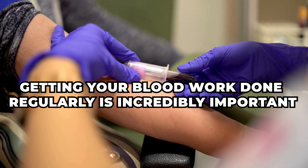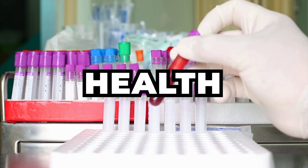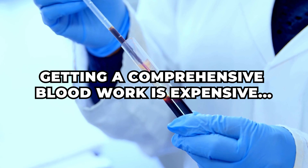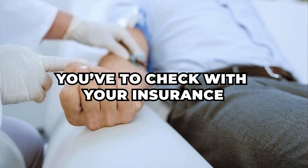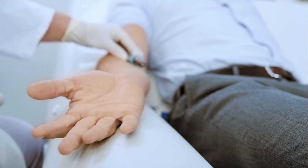Getting your blood work done regularly is incredibly important, so you can tap on your health, your biomarkers and your blood markers, and take action if necessary. The problem is that getting comprehensive blood work is expensive and cumbersome. You have to make an appointment, go somewhere, check with your insurance, and wait in line.